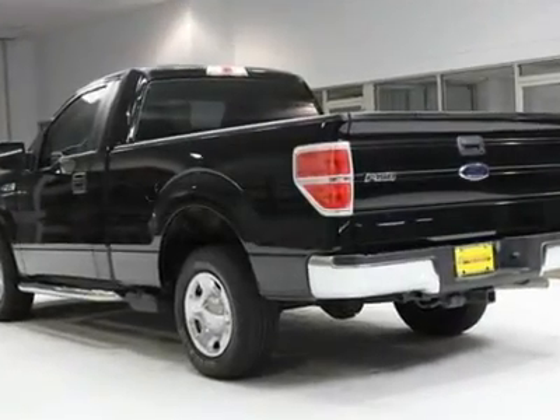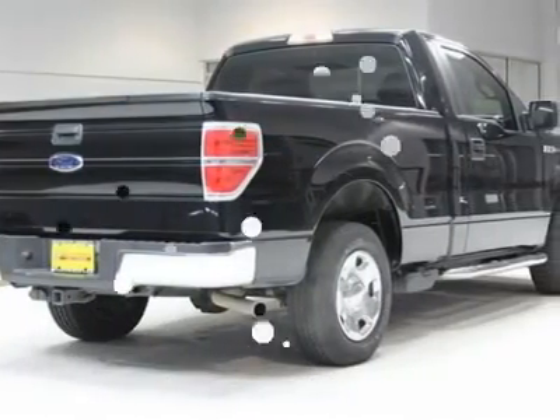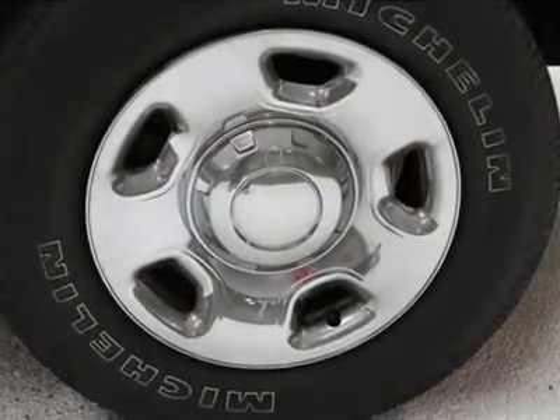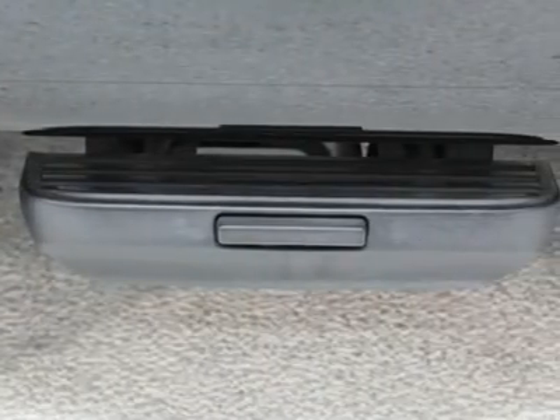You will find that this vehicle is loaded with options like P235/70R17 all-season BSW tires, 17-grade style steel wheels, a safety catch underframe winch type carrier full-size spare tire with lock, black stone cuffs, and a painted Argent front bumper with black lower valance upper fascia.